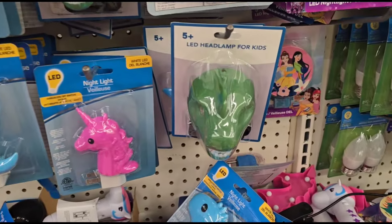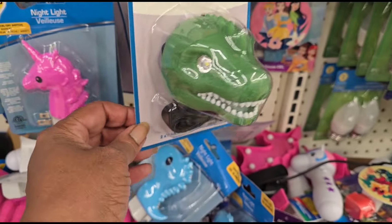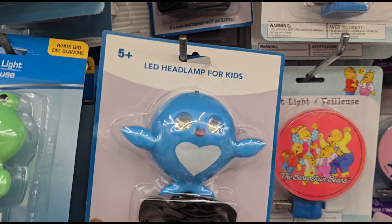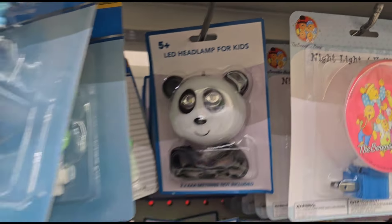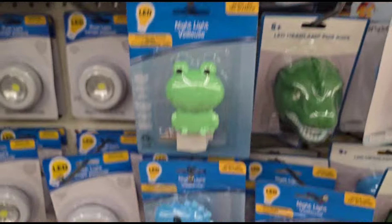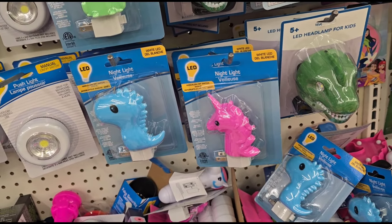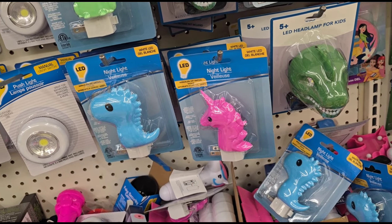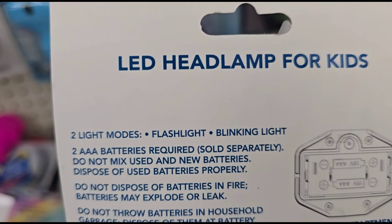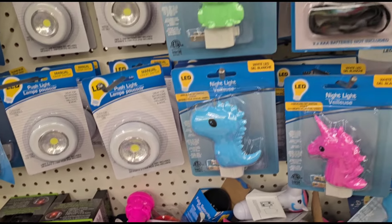These are cute — I've seen people showing these on their channels. LED headlamps for kids! They've got the dinosaur one, unicorn one, I think that's a dolphin, a teddy bear, a panda bear — for $1.25! They also have a frog. Two light modes: flashlight and blinking lights. Two triple-A batteries required. Very very cute — I don't need it so I'll leave it there.